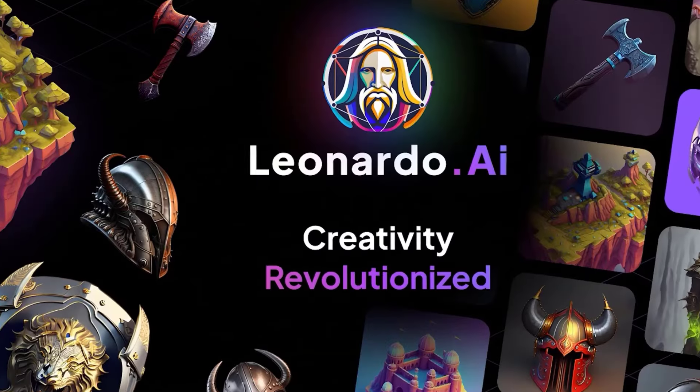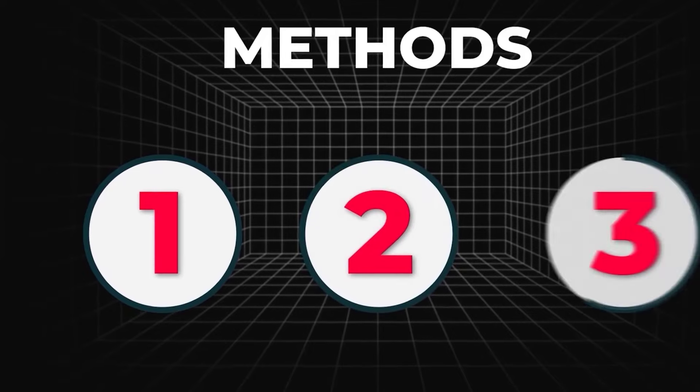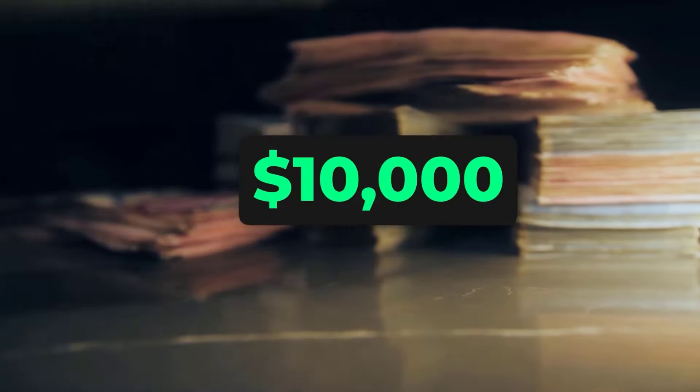Ready to earn passive income with Leonardo AI? I've discovered three foolproof methods to make money using Leonardo AI. The third method is the most lucrative, so stick around till the end to learn how to make $10,000 monthly with Leonardo AI.